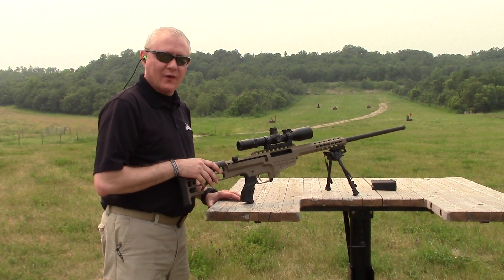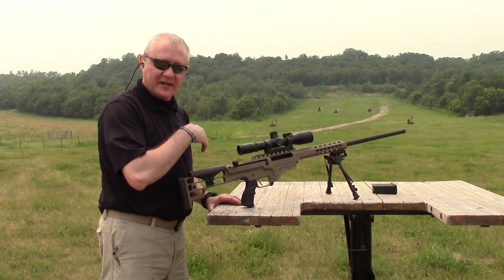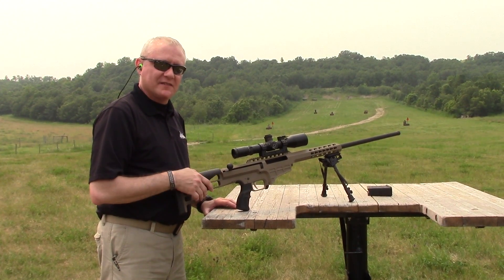We're really excited about this new rifle, especially for the hunters. So what we're going to do — I'm going to engage some targets out on the range and show you how easy this system is to shoot and how easy it is to manage the recoil.